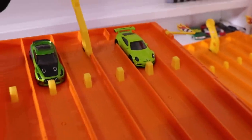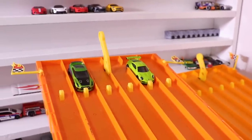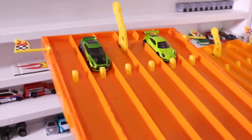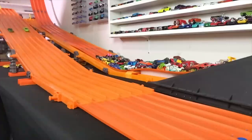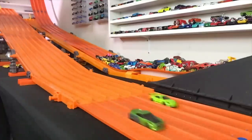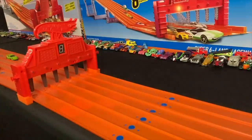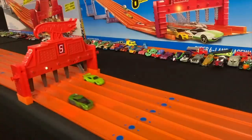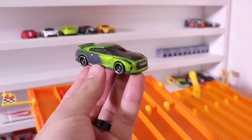Let's see if Guaxilla can make a comeback here and get a win against the Porsche 911 GT3 RS. Race number three — on your mark, get set, go! There we go. Guaxilla is back in it with a win against the Porsche.